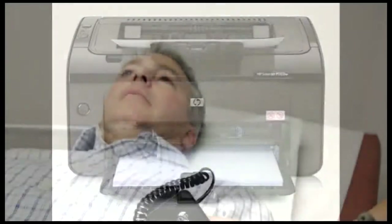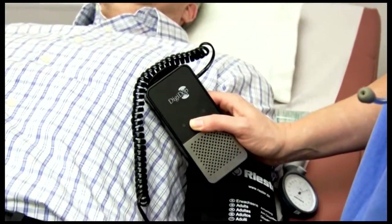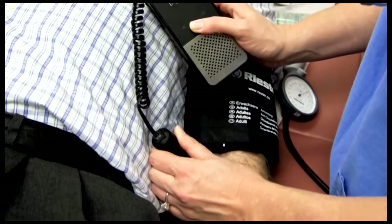If you already have a laptop and printer available for testing, our Simple ABI System 100 without the computer stand and printer is a very attractive solution. It still includes all of the essentials including the Doppler, PVRs, cuffs, and most importantly the Simple ABI software.